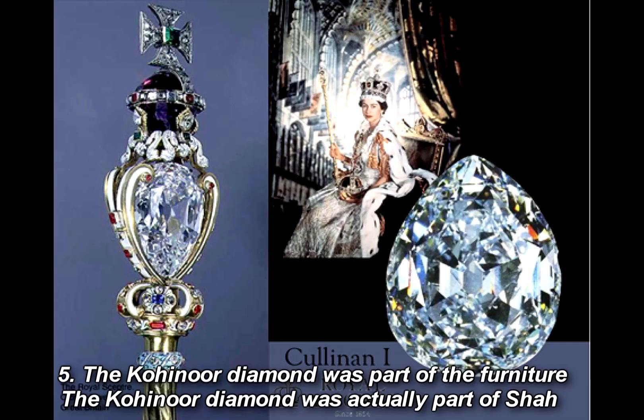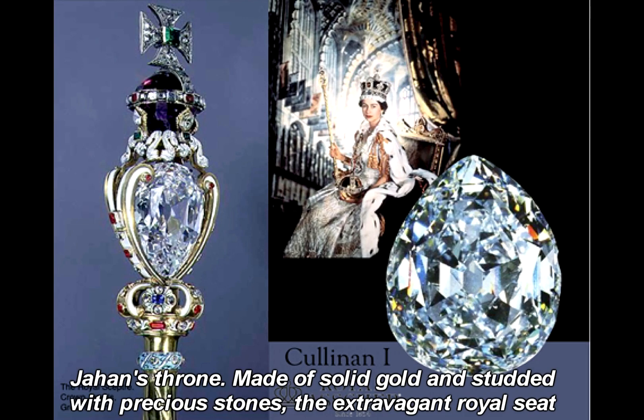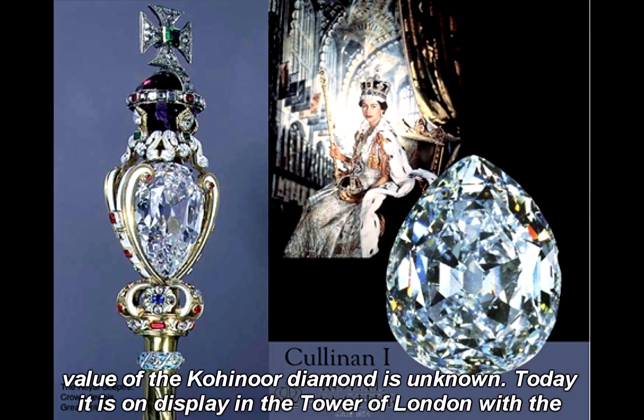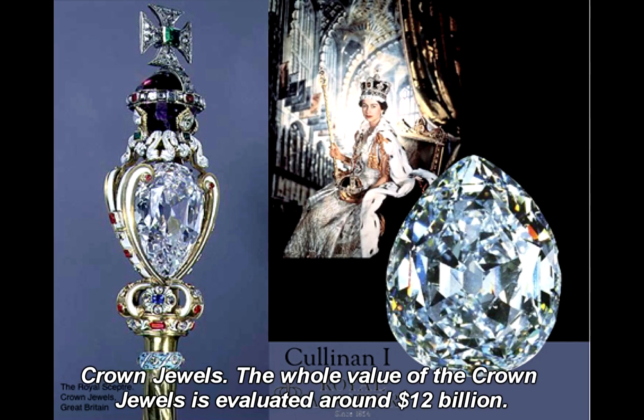Fact 5: The Kohinoor Diamond was part of the furniture. The Kohinoor Diamond was actually part of Shah Jahan's throne. Made of solid gold and studded with precious stones, the extravagant royal seat stood in Diwan-i-Khas, the hall of private audience, flaunting the world's largest diamond. Today it is on display in the Tower of London with the Crown Jewels, whose total value is evaluated at around $10 to $12 billion.